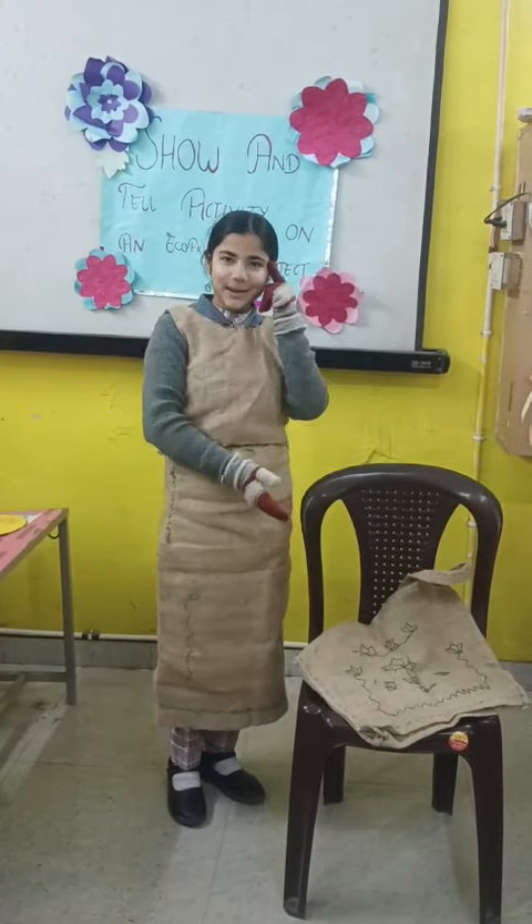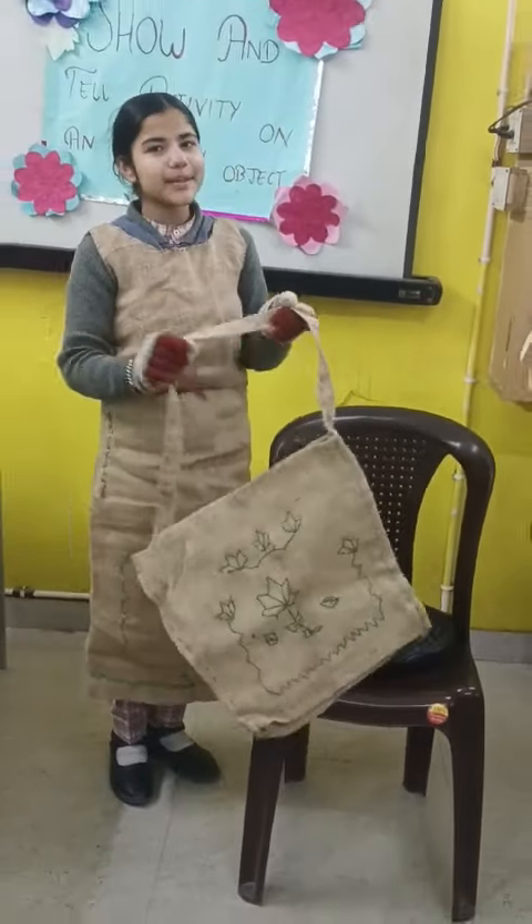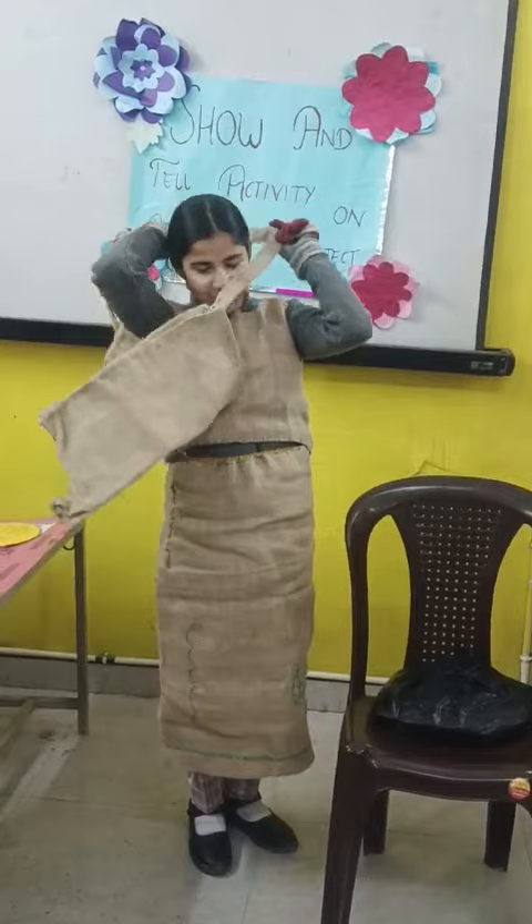Shopping bag! It reminds me of shopping. If I have a shopping bag, don't you think I should go for shopping? If yes, let's go for shopping.